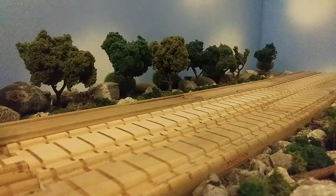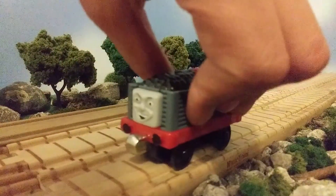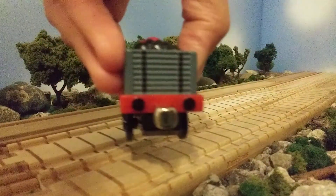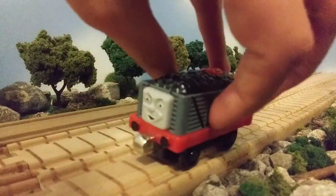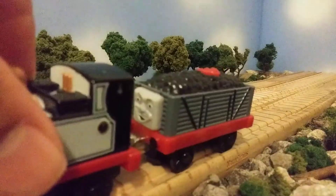Next we have this Take and Play truck. I think you might know the reason I got this — I'm pretty much going to chop off the face and use it for one of my wooden railway custom trucks. It looks pretty cool for now, and I'm really happy to have it and that I'm going to be using it.